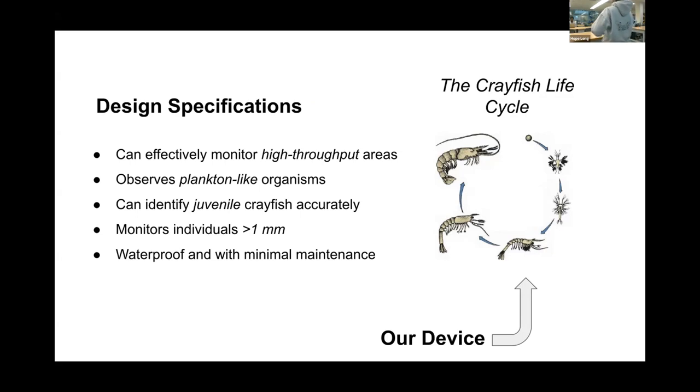The juvenile crayfish are essentially miniaturized versions of adult crayfish, and they're pretty small — about a millimeter big. Based on this, we came up with design specifications: the device has to effectively monitor a high-throughput area where a lot of water and biological material is passing through, monitor plankton-like organisms, identify juvenile crayfish which are about a millimeter big, and since it's an aquatic invasive species, it must be waterproof and require minimal maintenance.